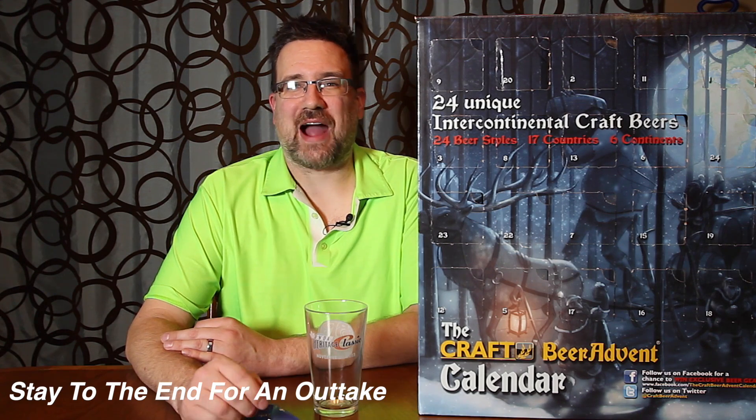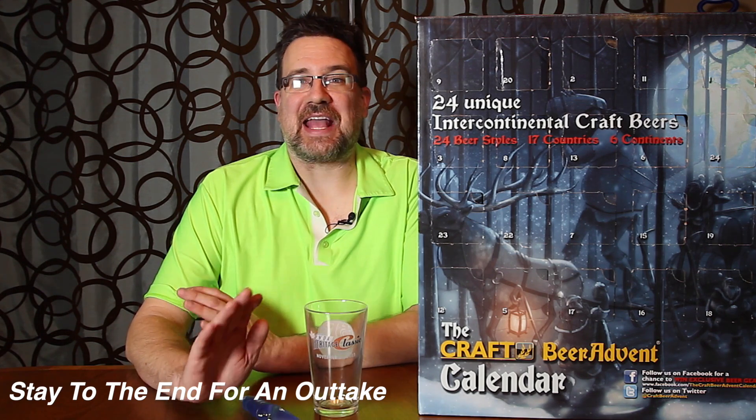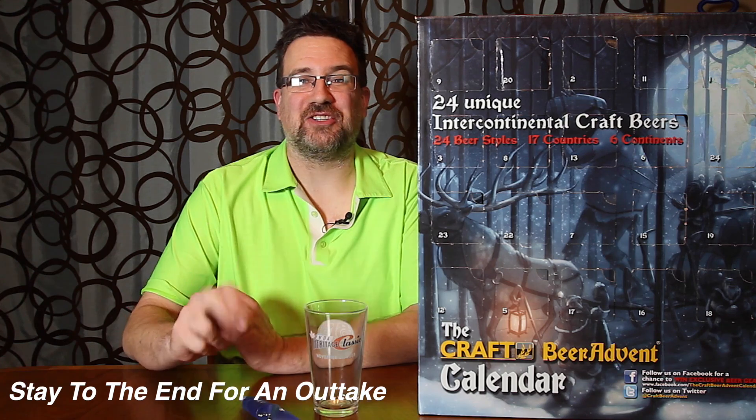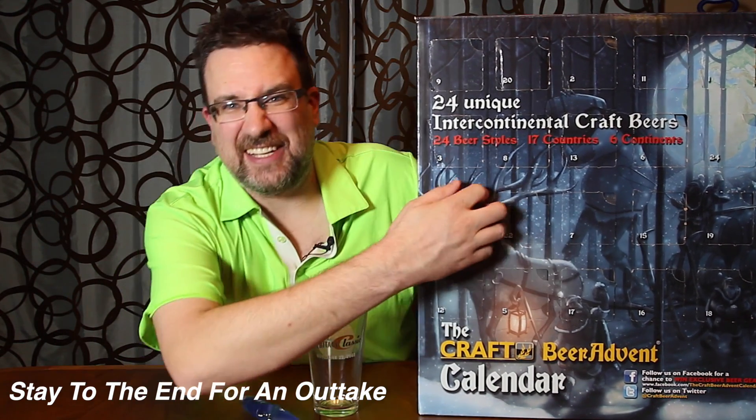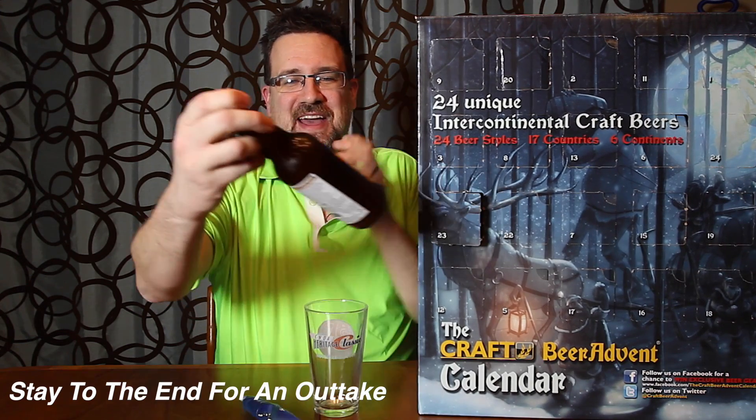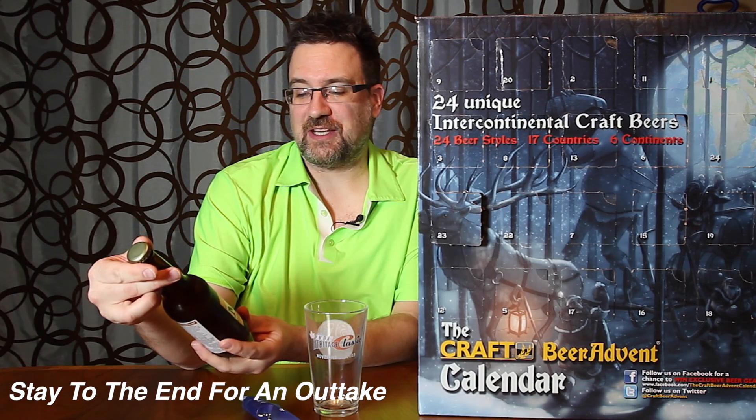Welcome to day 23 of the craft beer advent calendar. I can't believe it — we're down to the final two. So let's find day number 23, and it's right here beside me. Here we go: we have an Israeli craft beer, the Moscow. This is a blonde ale and it is 6.5%, an Israeli beer, so it ought to be interesting. Let's try.